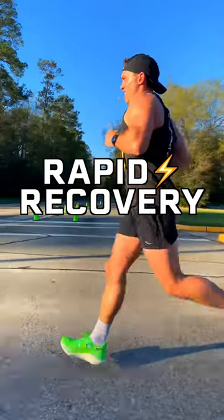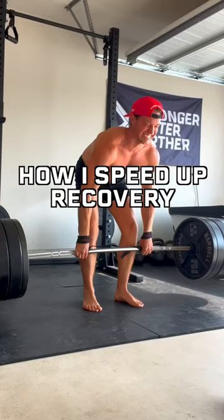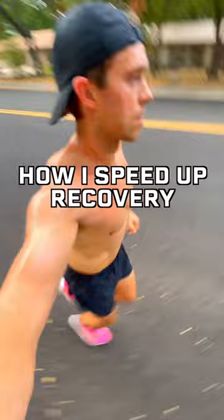This is how to have a rapid recovery after running. The number one factor that hinders people from training harder and making quicker running gains is recovery time. Here's how I speed up my recovery in between races and workouts.